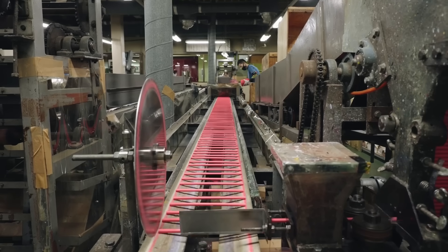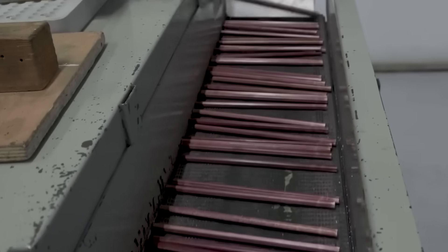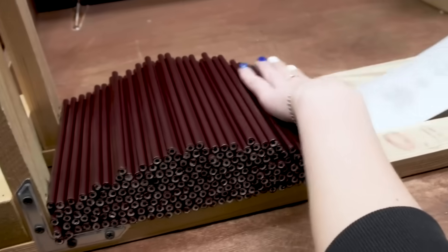The pencils are then coated with a protective layer to improve durability and appearance. A lacquer or enamel coating is applied, and the pencils are dried and polished to achieve a smooth finish. Sometimes, pencils may receive additional treatments, such as a heat treatment, to enhance their strength and resistance to breakage.